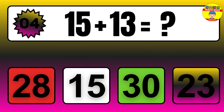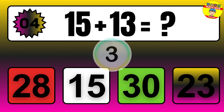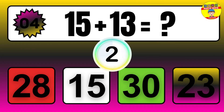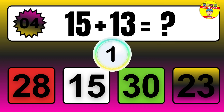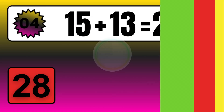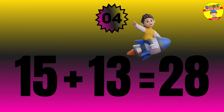Question: 15 plus 13 equals what? The answer is 15 plus 13 equals 28.